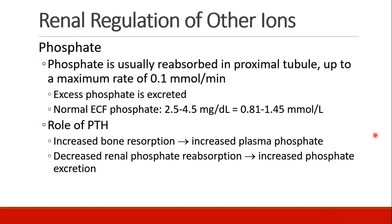Phosphate is usually reabsorbed in the proximal tubule at a rate of up to about 0.1 millimoles per minute. Any excess phosphate is excreted. Normal phosphate in the serum is 2.5 to 4.5 milligrams per deciliter, or 0.81 to 1.45 millimoles per liter.